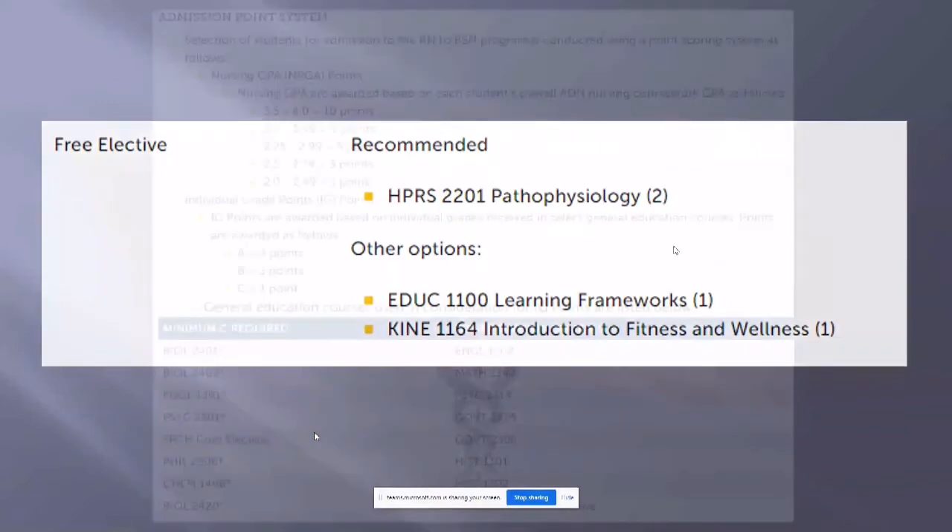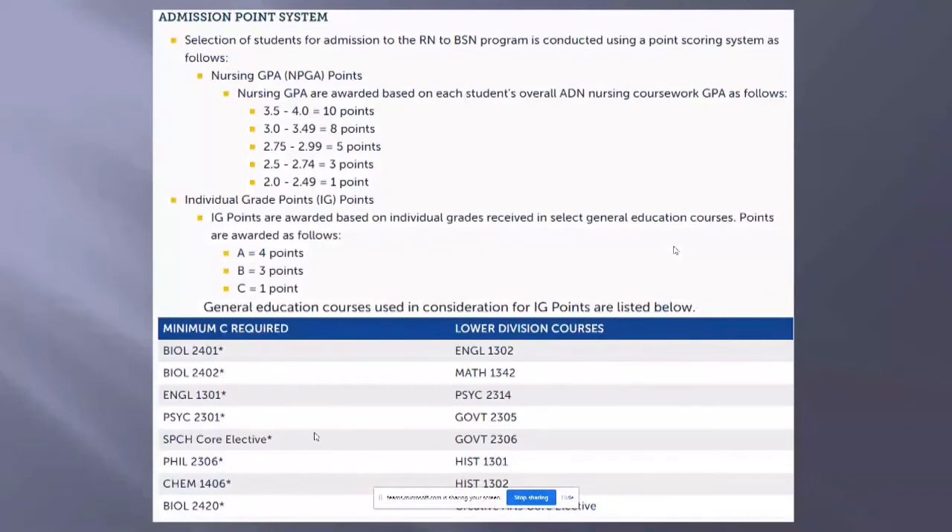Because this is a Facebook presentation, you can play it back, and we also have all of this information on our website. We will rank your application based on our point system. The first part is your nursing program GPA from your ADN — wherever that comes out on the scale is the number of points you receive. On individual grade points, an A is worth more than a B and a C. The left-hand side courses must be a minimum C or better, but we also give you points based on your individual grade.